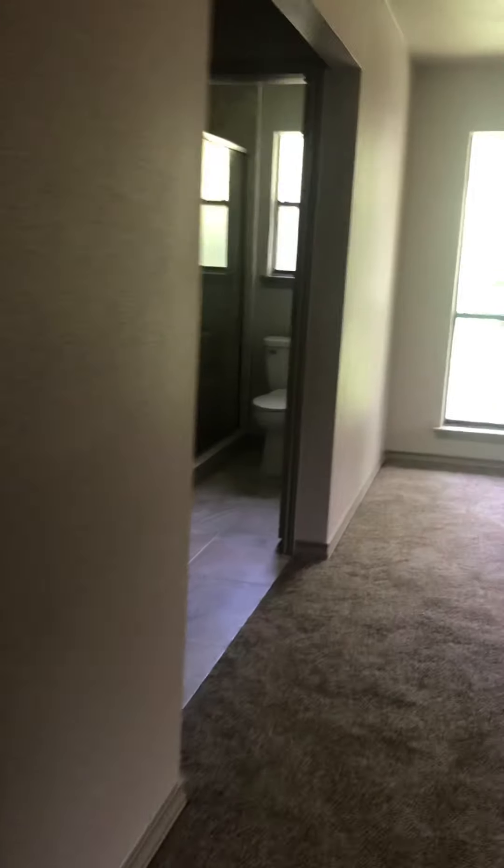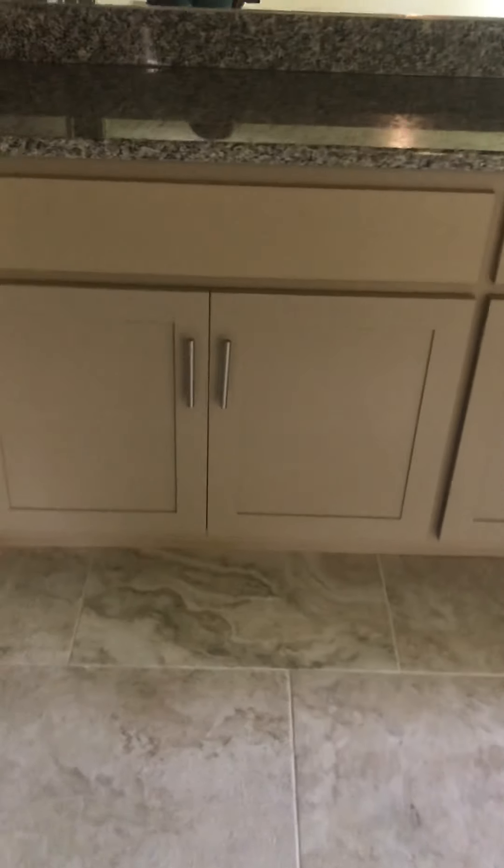A little closet there. You have a master bedroom. There's your closet. You have a shower, toilet in here.